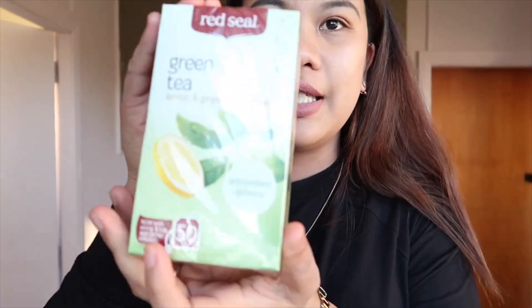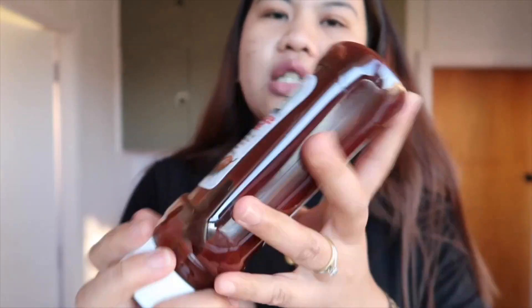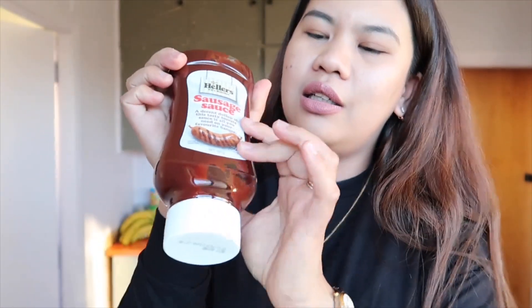And ang aking green tea — this is $2, approximate lang guys, hindi ko na maalala. Then ito, sausage sauce, this is 99 cents, so mga 30 pesos sa atin.